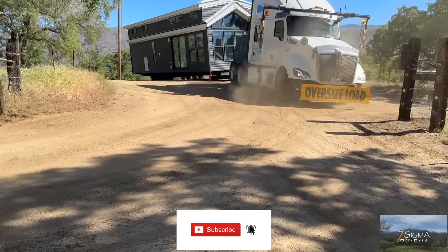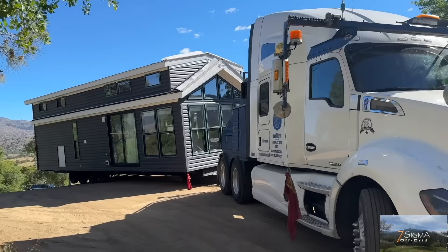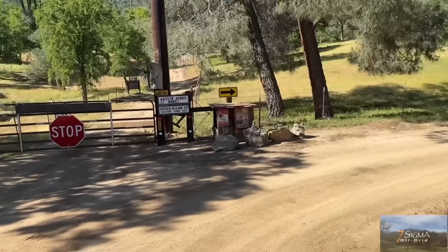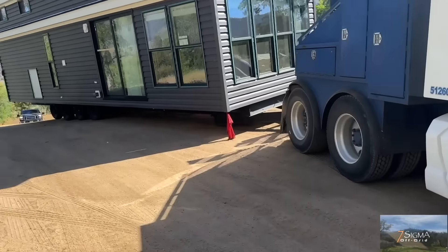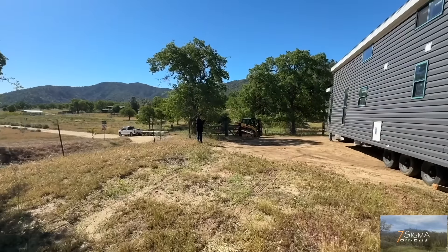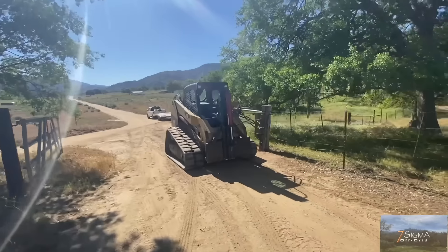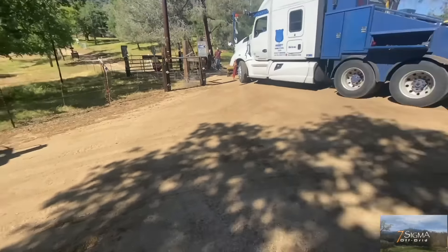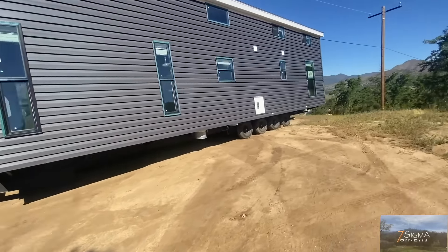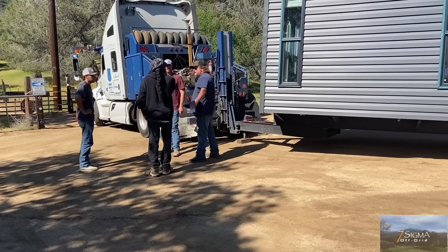Because the home was being delivered from out of state, the freight charges did not include the services of a house cat. So we had to hire a separate company that had the equipment to navigate the turns so that we can get the home up the mountain into our property, because the delivery truck was not going to make it. Now for those of you who want to know the dimensions of the home, this park model is 35 feet long, 12 feet wide, 14 feet tall and weighs about 19,000 pounds.